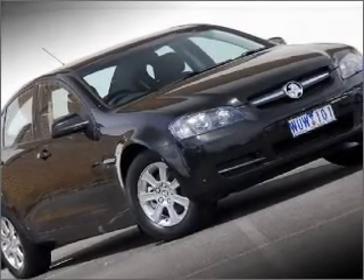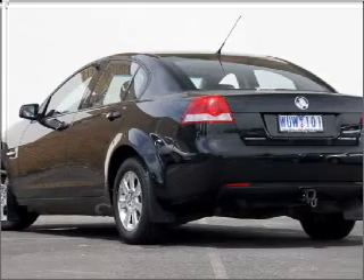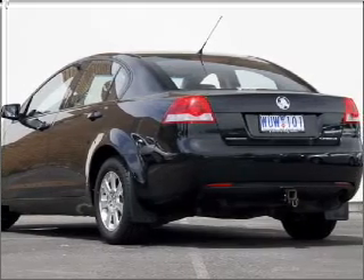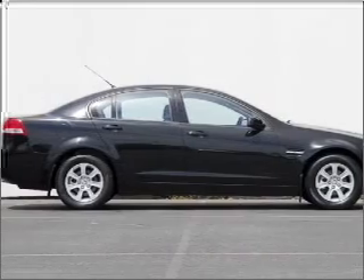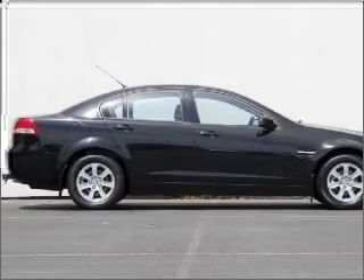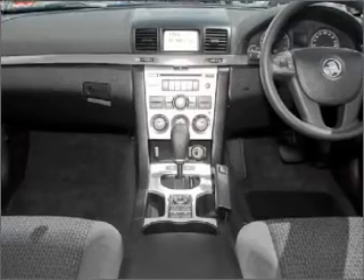Imagine yourself in this 2008 Holden Commodore. Experience the comfort of driving this well-presented vehicle with a reliable 6-cylinder engine connected to a smooth-shifting automatic transmission. Plus, enjoy these notable features that are included in this ride.